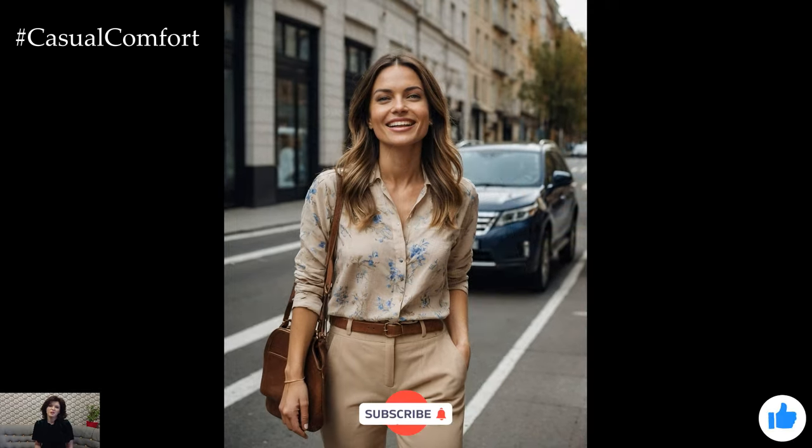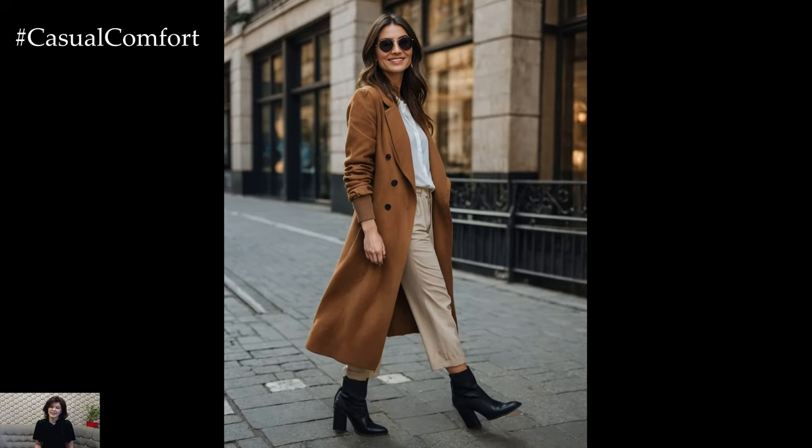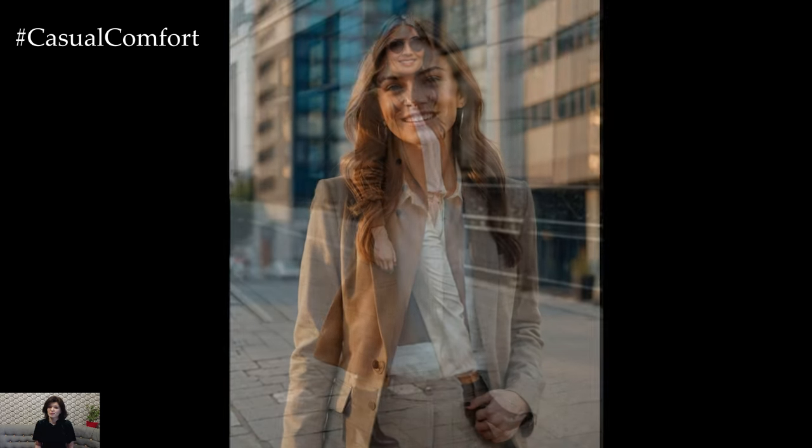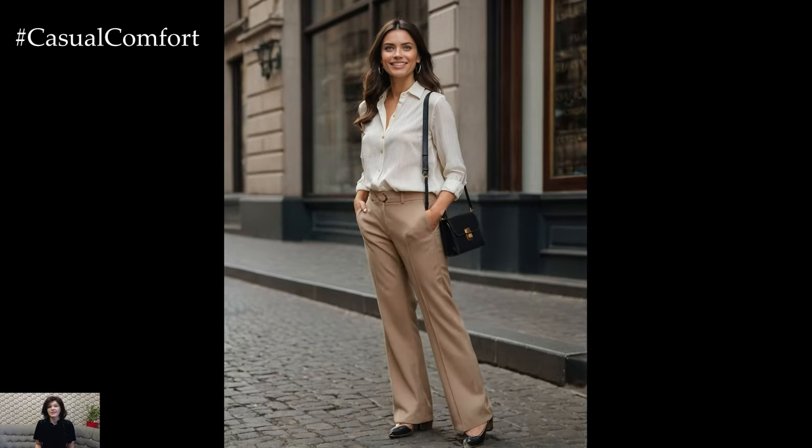If you're loving these styling tips and want more fashion inspiration, don't forget to hit that subscribe button and join our fashion community. Your support helps us create more content that you love. And if you have any styling questions or suggestions, drop a comment below — I'd love to hear from you and help you find the perfect look for your beige trousers.